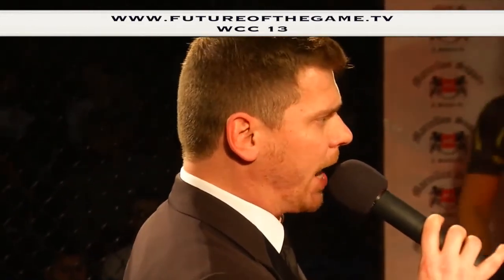And her opponent, out of the red corner, standing five feet seven inches tall, weighing in at 135 pounds, representing Capital MMA and hailing from Alexandria, Virginia — Morgan Allen.